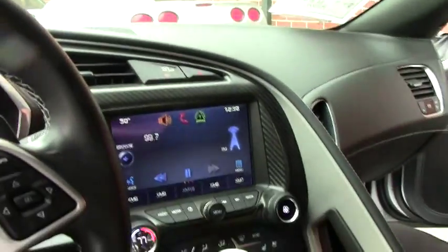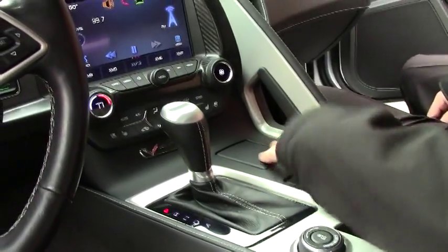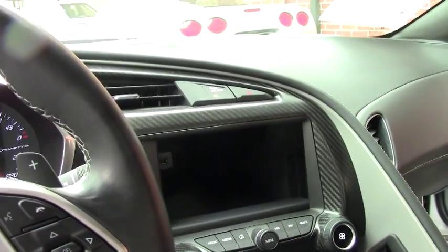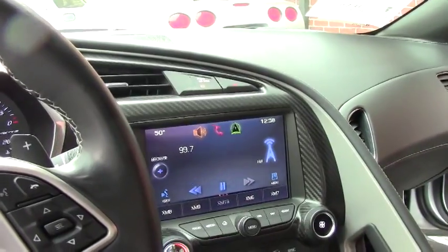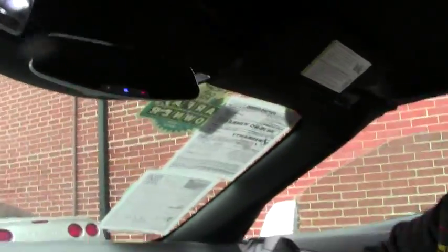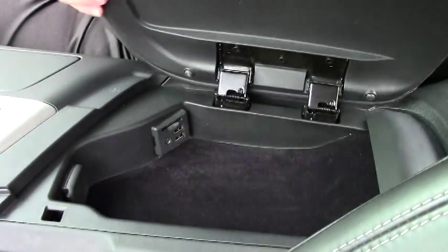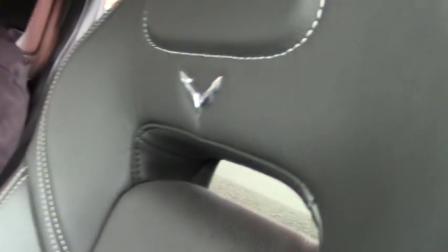We have auxiliary power here with the cup holders. One of my favorite features — the screen hiding spot with the USB behind it. Comes back with the navigation, Pandora, all of that. You have your HomeLink for your garage doors. And then in your center console here, you have power output here as well as here. I can't say enough about the interior they've done on the C7. Just absolutely beautiful.